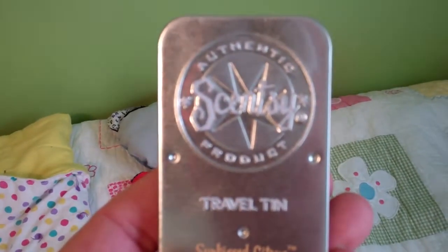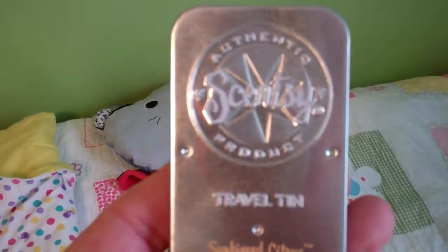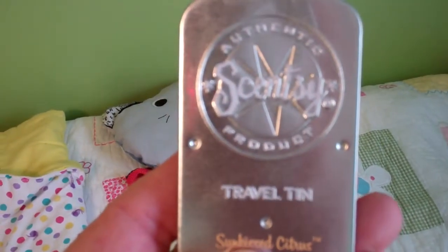Hey, welcome to Troy and Kara Egan's YouTube channel. Troy and Kara Egan are the co-founders of Scentsy, and today I wanted to actually show you one of the travel tins.